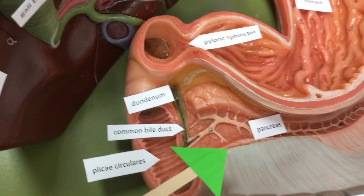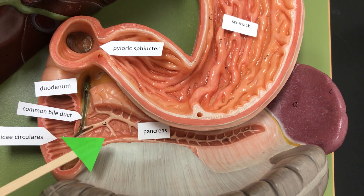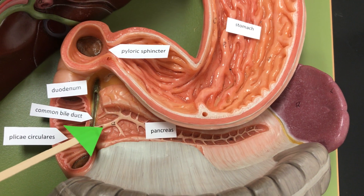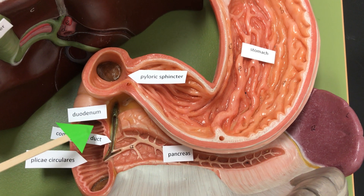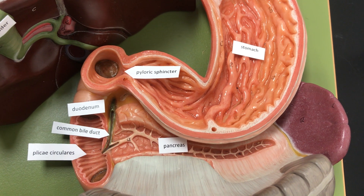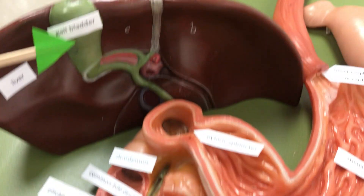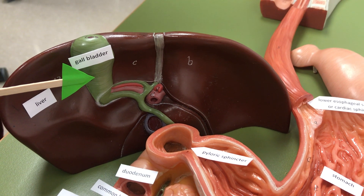The pancreas secretes bicarbonate to neutralize the acidity of the chyme from the stomach. It also secretes enzymes to further digest the chyme. Bile is going to be released from the gallbladder through the common bile duct to the duodenum, where it breaks down lipids in the small intestines.